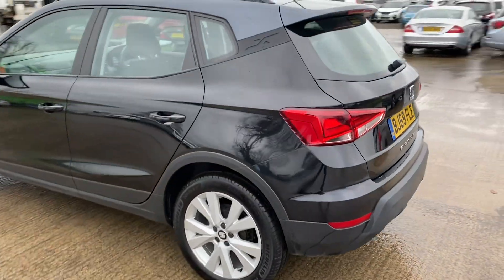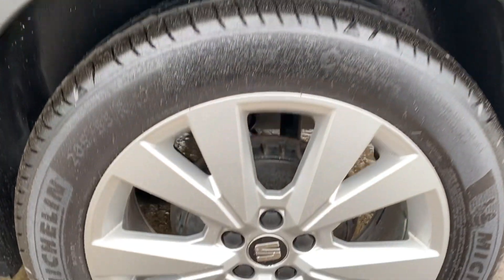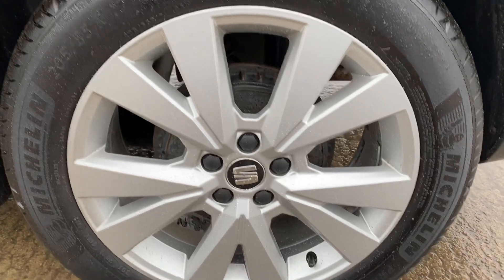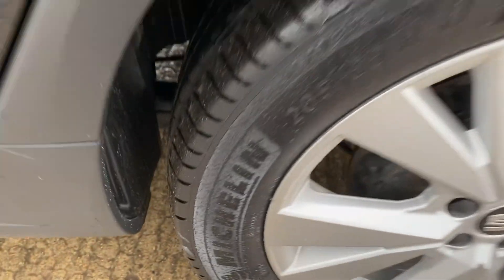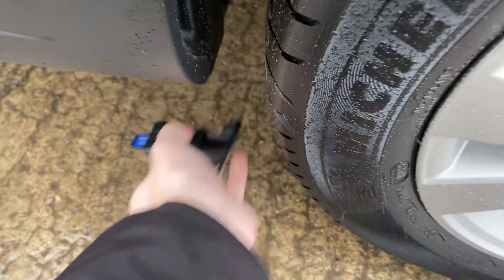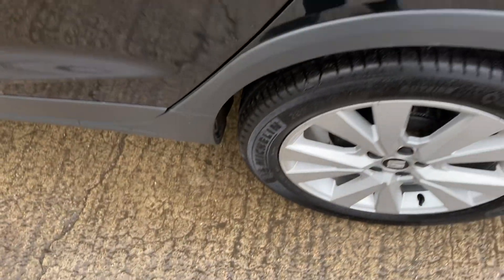Around the back left hand side, that's all good. We've got the back left alloy and tyre here as well. Again this one's also in really good shape, can't see anything worth pointing out there. Another Michelin tyre here, and we've got just over 6.5mm of tread there, so again absolutely loads of tread.